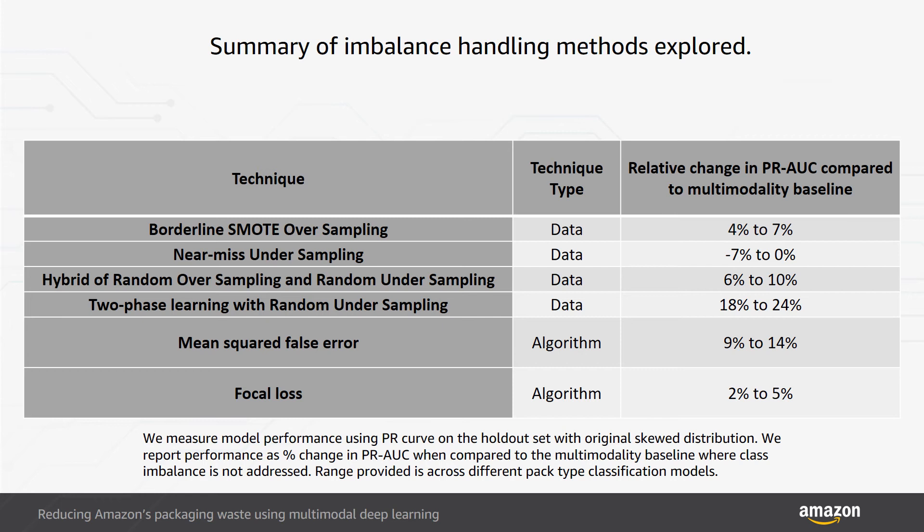In the hybrid of random oversampling and random undersampling approach, we randomly oversample the minority class and randomly undersample the majority class to achieve class balance. This resulted in between 6% and 10% improvement in model performance across package types, while increasing model training time by as much as 25%.